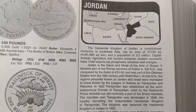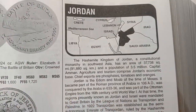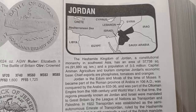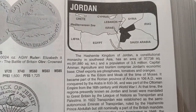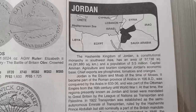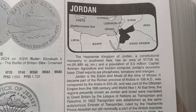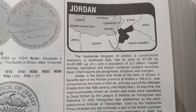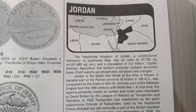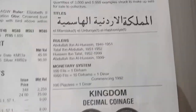Friends, I will not guarantee that the prices are absolutely correct. Jordan — the Hashemite Kingdom of Jordan — is a constitutional monarchy in southwest Asia with an area of 3,778 square miles and a population of 3.5 million. The capital is Amman. Agriculture and tourism comprise Jordan's economy, with exports including phosphates, tomatoes, and oranges.